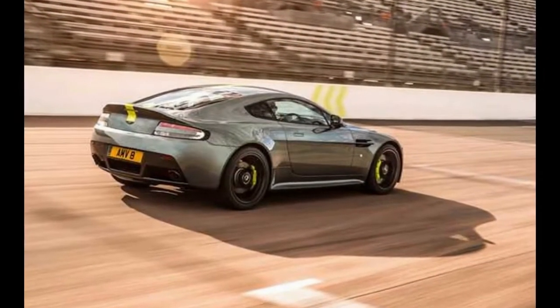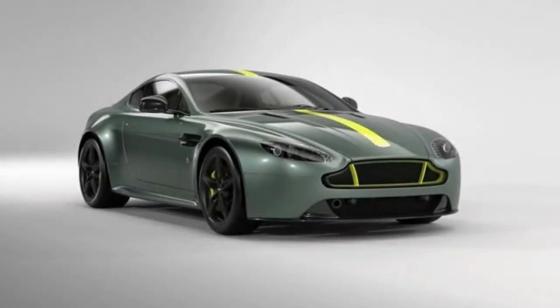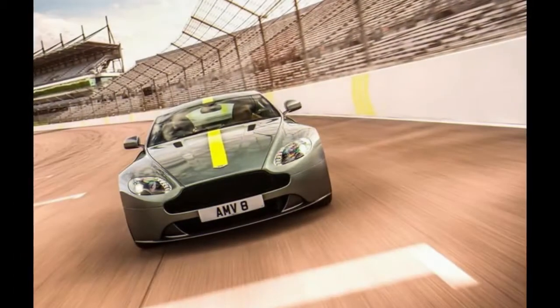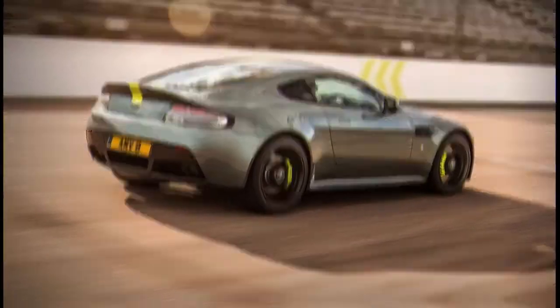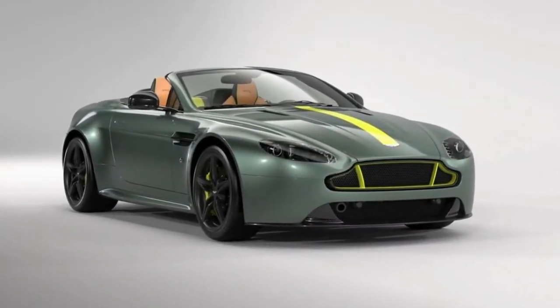For 2017, the Vantage lineup streamlines with a V8 Vantage GTS and V12 Vantage S as the main models. Both hardtop and convertible forms are accessible, and either model can be outfitted with an automatic or manual transmission, although only 100 V12 Vantage S models with a manual will be made, and just 100 GTS variants will be made overall.